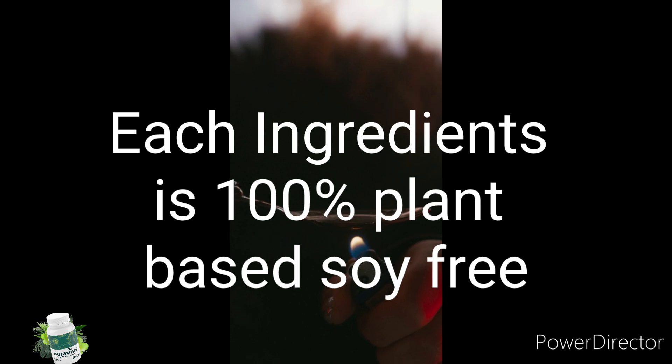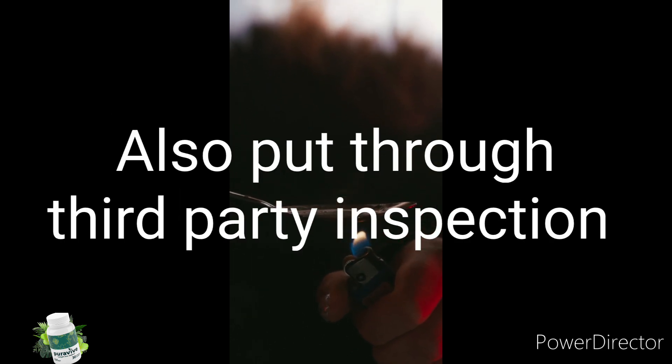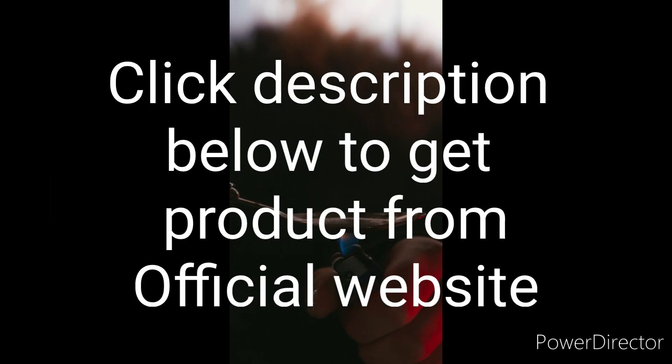Each ingredient in this plant-based blend is also put through third-party inspection. Remember to consult your doctor. Click the description below to get the product.